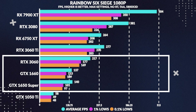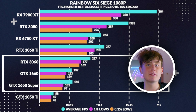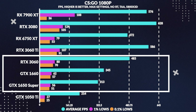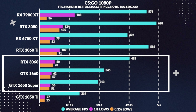Moving onto Rainbow Six Siege, the 1660 loses to the Super by 2%, however this is most likely within the margin of error, as the 1% lows are high on the 1660. Versus the 3060, the 1660 loses by 37%. Onto our last title, CSGO, the 1660 gets well over 300fps, or 10% more than the 1650 Super, while losing to the 3060 by 29%.